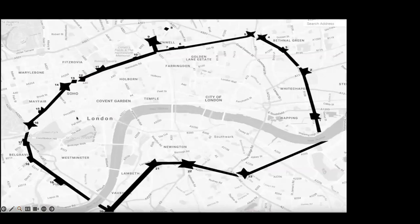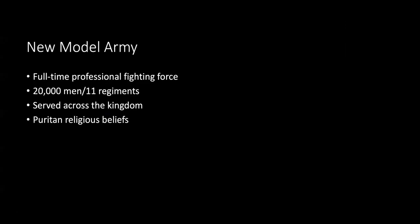Here's another map overlaid on a modern map of London where you can see where the fortifications were and where they think the wall ran around the city.